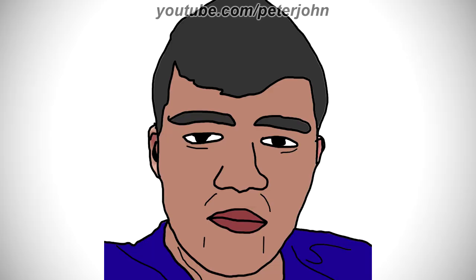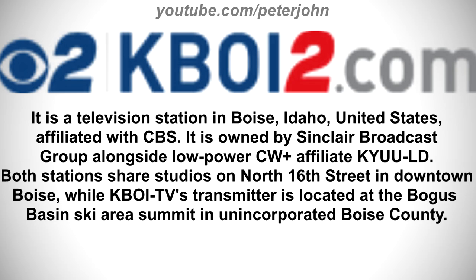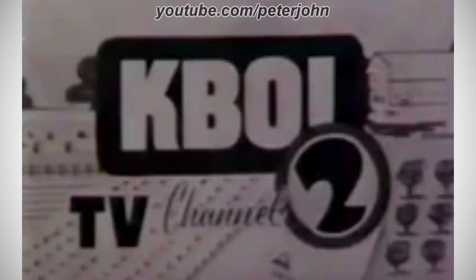Now I'm gonna talk about KBOI-TV. It is a television station in Boise, Idaho, United States, affiliated with CBS. It is owned by Sinclair Broadcast Group alongside low-power CW Plus affiliate KAYU-LD. Both stations share studios on North 16th Street in downtown Boise, while KBOI-TV's transmitter is located at the Bogus Basin Ski Area summit in unincorporated Boise County.